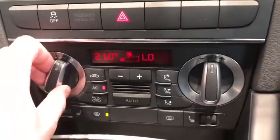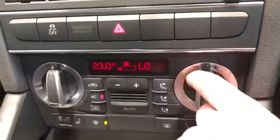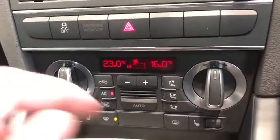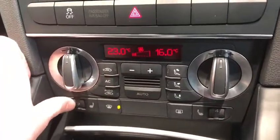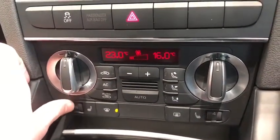We've got the dual zone temperature control so you can have a different temperature on the left as on the right, which is always a nice feature when you have a passenger. Also got full air conditioning as you would expect, and up to 6 levels on your heated seats in the front.